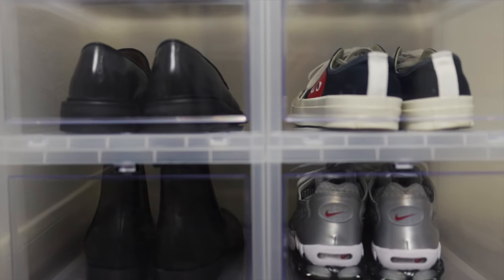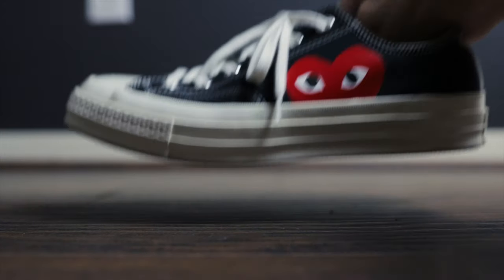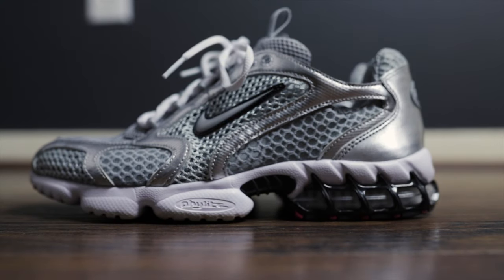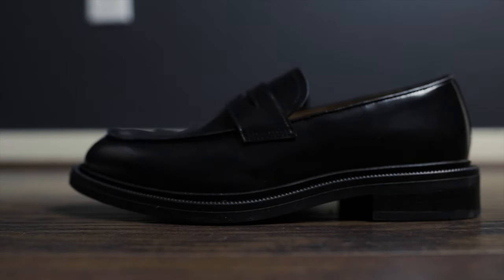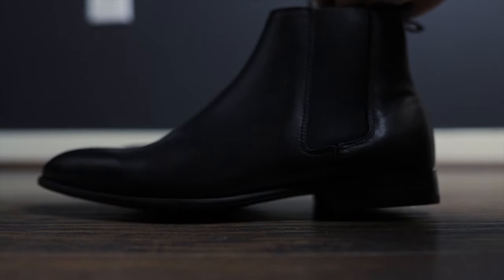For shoes I have these black CDG Converse that I wear all the time, a pair of white Common Projects Achilles Low, gray Nike Spiridons for trainers, a pair of black leather loafers with a chunky sole, Doc Martens dress shoes which I think are my favorite, and lastly a pair of black leather Chelsea boots.